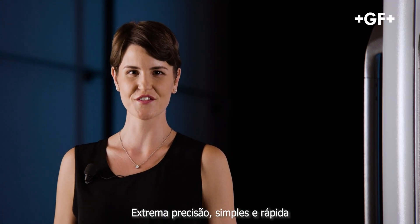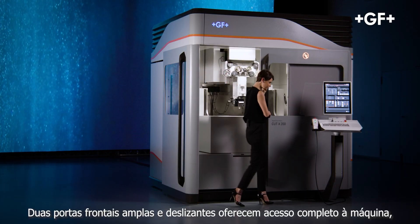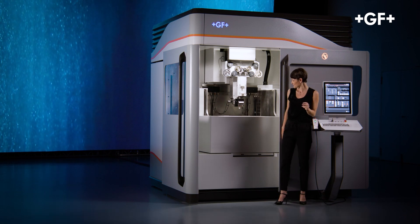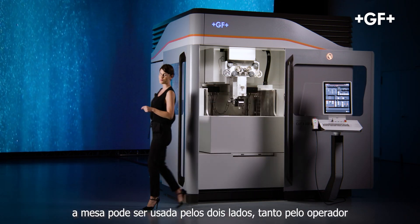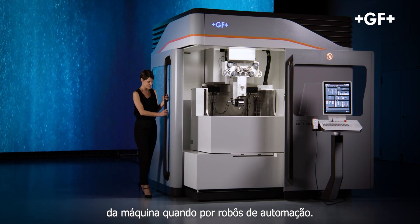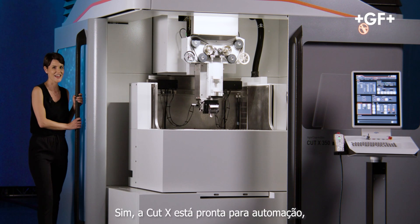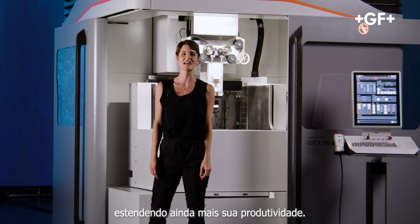Extreme accuracy, simple and fast. The wide sliding front doors offer full machine access. The table can be reached from two sides by both the machine operator and automation robots. The Cut X is automation ready, further extending its productivity.